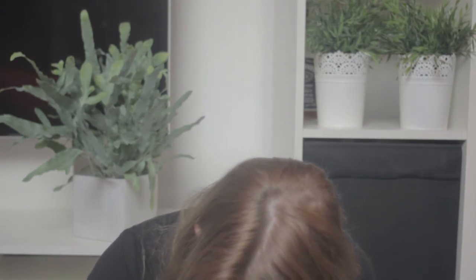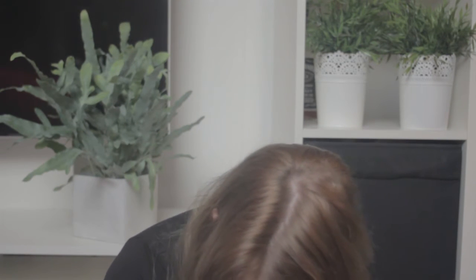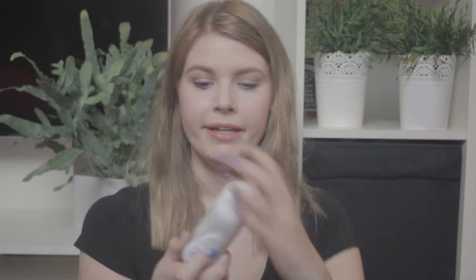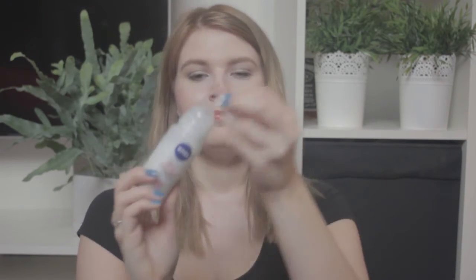I've got some deodorant - a roll-on. This one is from Nivea. Nivea is a Dutch brand I believe - anyway the name sounds really Dutch.